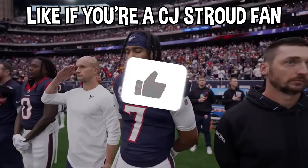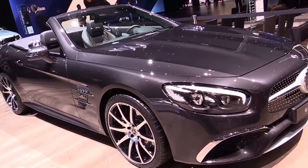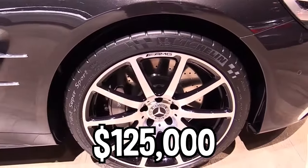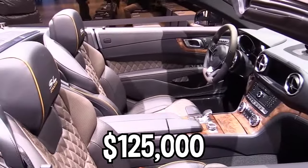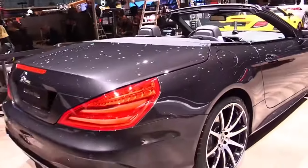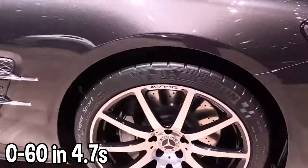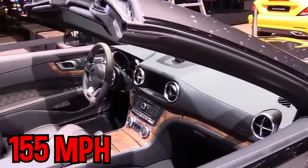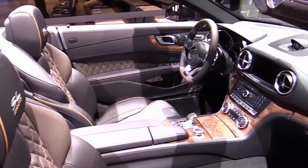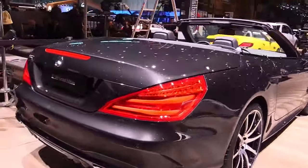Some more vehicles he's added to his collection since taking home his signing bonus include a Mercedes-Benz SL500 Grand Edition that cost him $125,000. The Mercedes Grand Edition features a powerful 4.7-liter twin-turbo V8 engine and can go 0 to 60 mph in just 4.7 seconds with a top speed of 155 mph — still more than enough for a daily luxury driver for CJ.